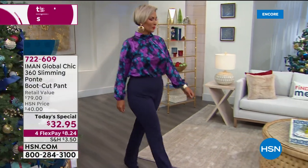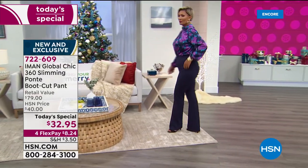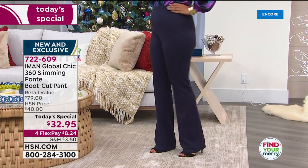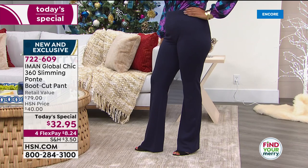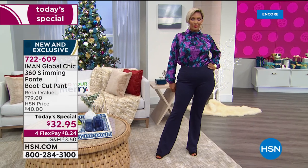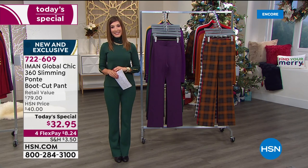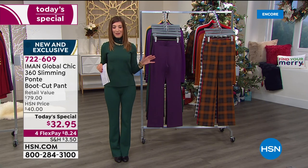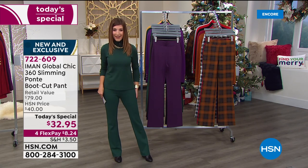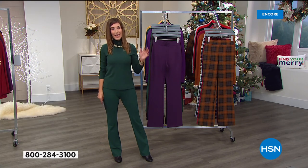Thousands of you have been shopping with us tonight, so thank you so much. You're going to look amazing, you're going to feel amazing. The fit is gorgeous, the quality of the Ponte Knit is outstanding — and you're getting a true gorgeous Ponte bootcut pant today with 360 slimming technology built right in. Our one day only price is $32.95. Think about that for a moment — $32.95 for a great pair of pants. The retail value is nearly $80, it's nearly 60% off retail. Incredible savings.